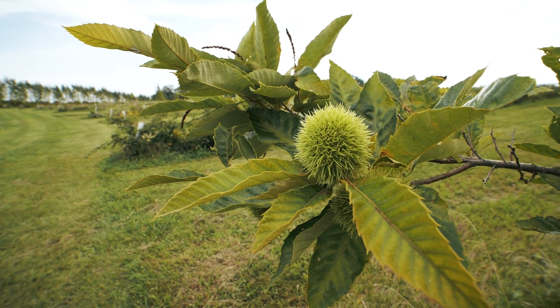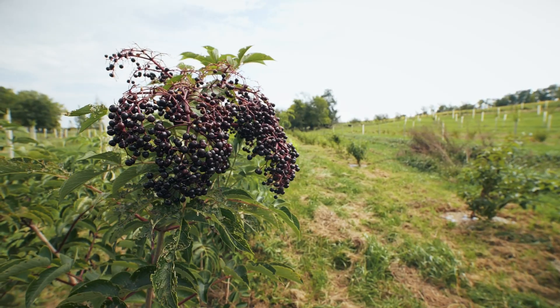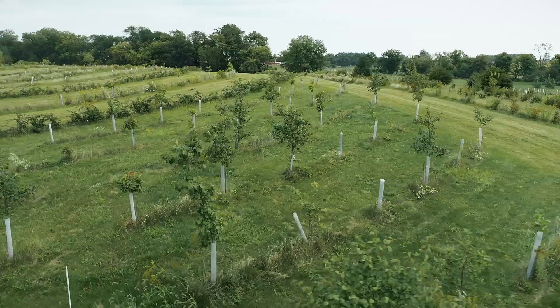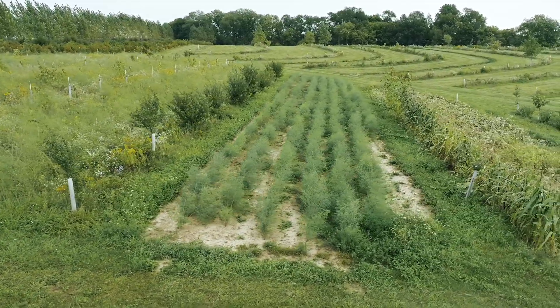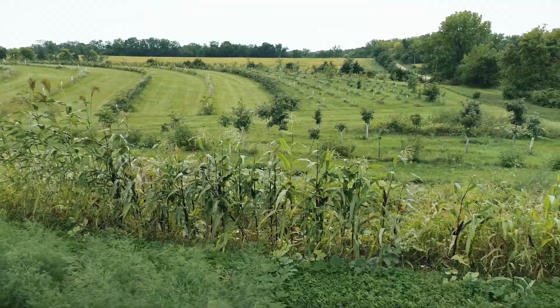Another key consideration in design is the ripening windows of each food crop. The system is designed so that the hay production windows and fruit harvest windows do not overlap. Hay production between fruit and nut plantings not only helps produce a second crop on the same land, but maintains the ground cover between rows, which helps keep roots in the ground and weed pressure low.